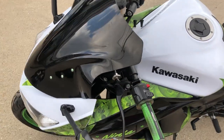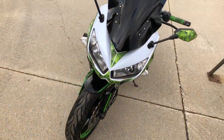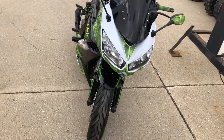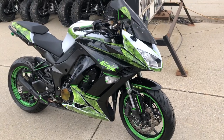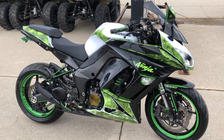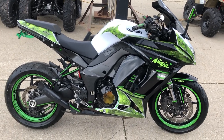Cell phone holder, fender eliminator kit, integrated LED turn signals, super clean professional wrap on it. Good-looking bike, come and get it — only $5,999. Give us a call, we'll get it done: 810-648-9500.